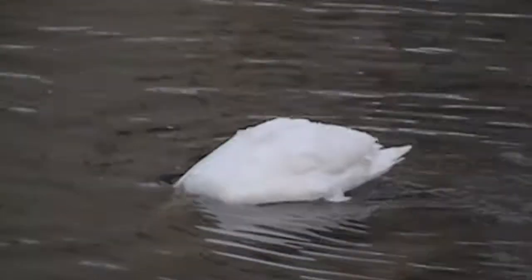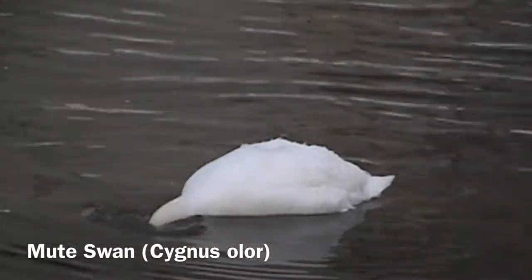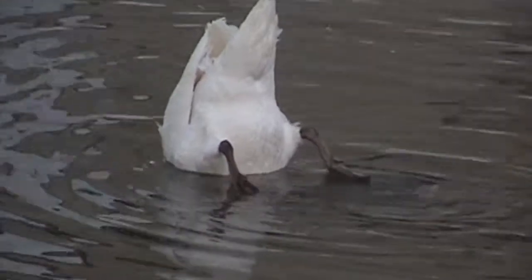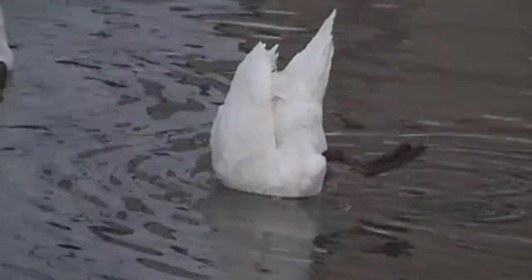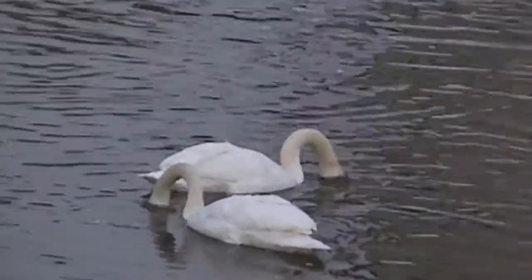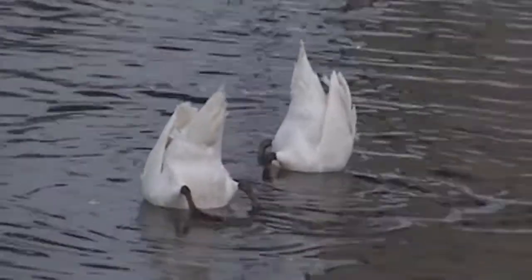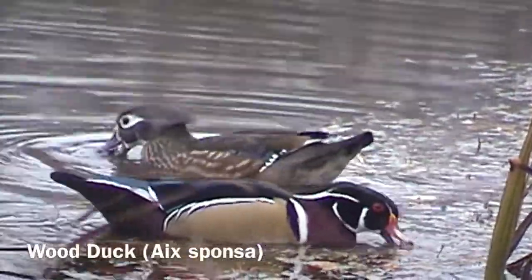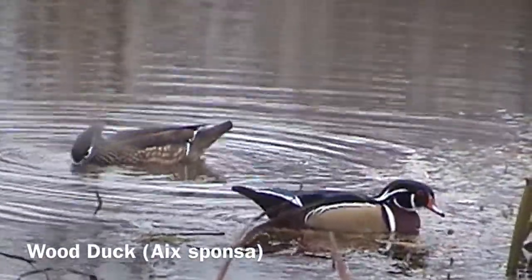Geese, as well as swans and ducks, will also tip up — they put their bottoms up in the air and put their heads way underwater. Our next video shows mute swans tipping up. There are also ducks called Dabbling Ducks that will do this. With those long necks, swans can feed much deeper than a Canada goose, and ducks with even shorter necks will feed in a slightly different area. Three different types of waterfowl can feed in different ways.